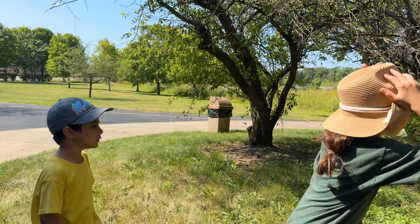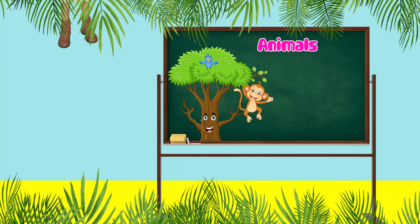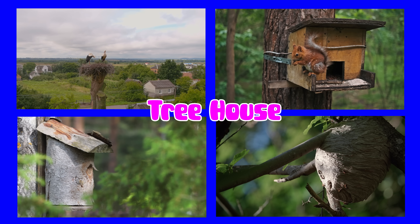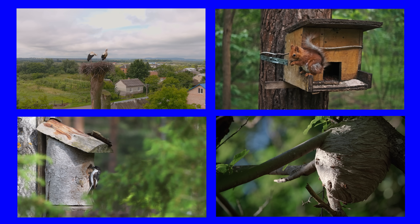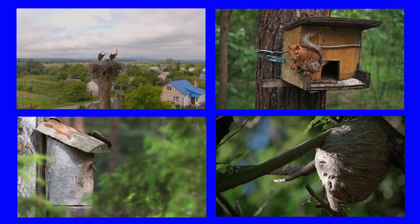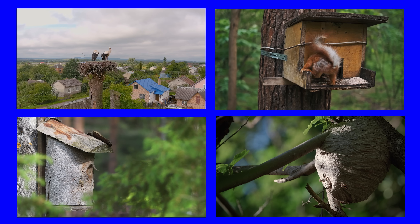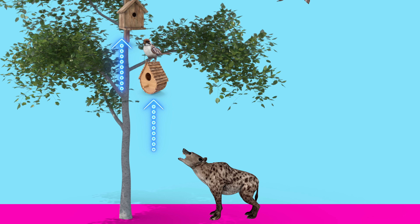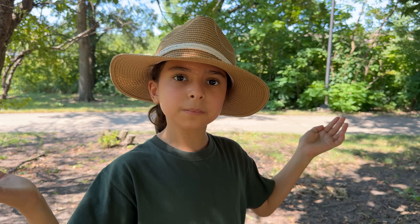Next, animal houses are tree houses. Let's go see them. Animals that live in tree houses — a tree house is a shelter built in or among the branches of a tree, providing a safe and elevated living space.